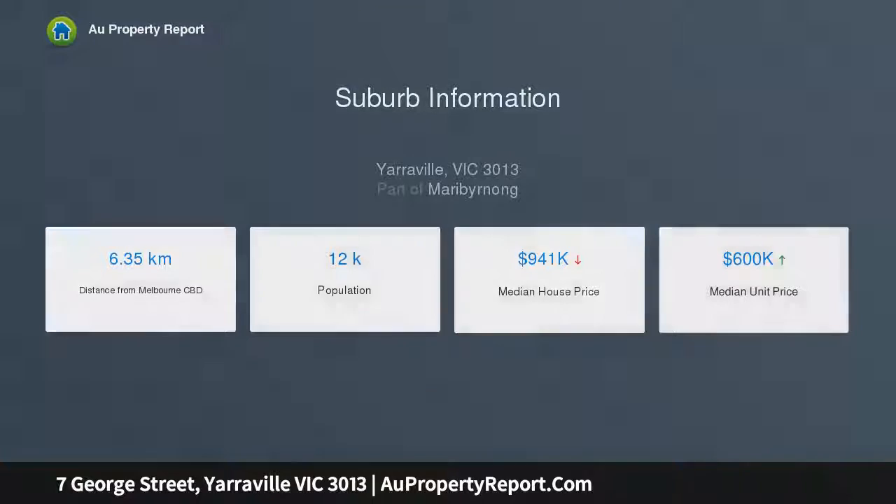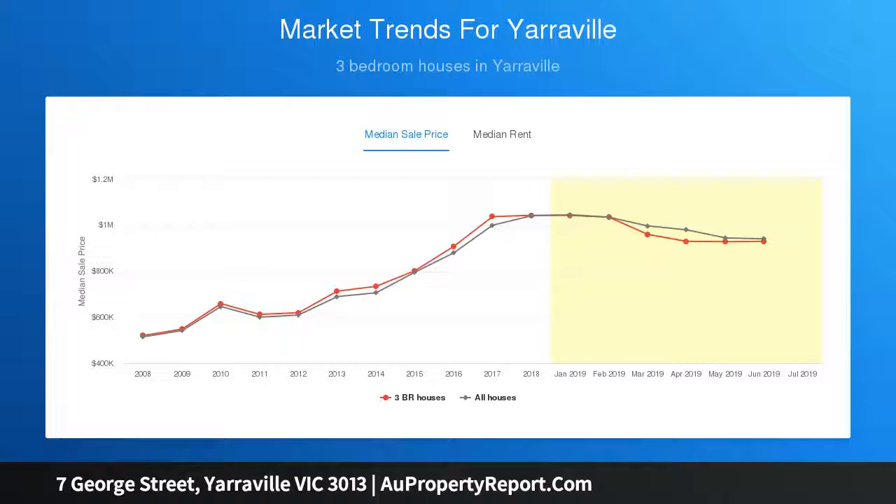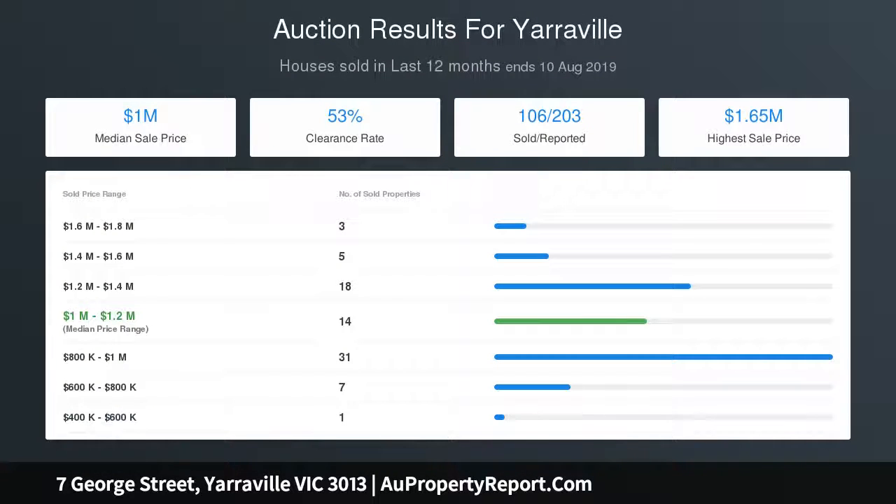Then there's the exceptional game changer of an external remote retracting lounge window screen and the picturesque outlook through glass bifold doors to a productive garden backdrop and superb ambient deck boasting a toasty wall heater and remote retracting roof.